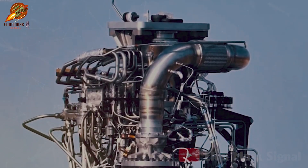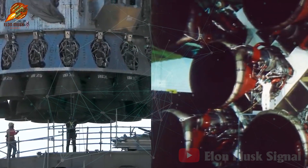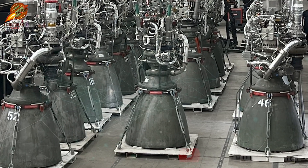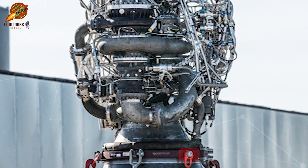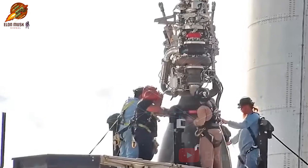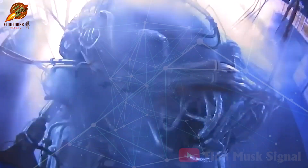The lead engine represents a revolutionary step forward, with an entirely new design that necessitated a complete restructuring of the engine's architecture. A standout feature is its extensive use of 3D printing technology, enabling the creation of complex and optimized internal shapes. However, 3D printing also significantly increases production costs due to the need for specialized equipment, materials, and processes to withstand extreme temperatures and pressures.